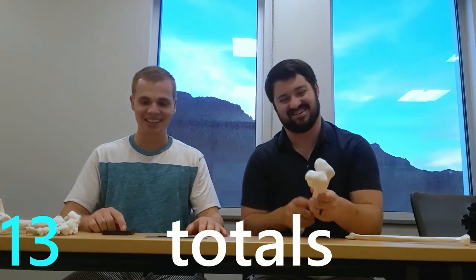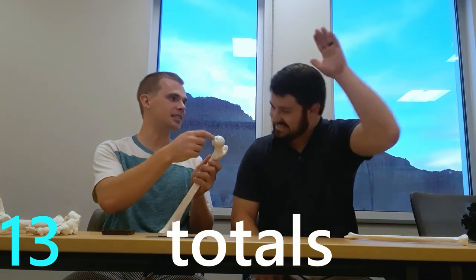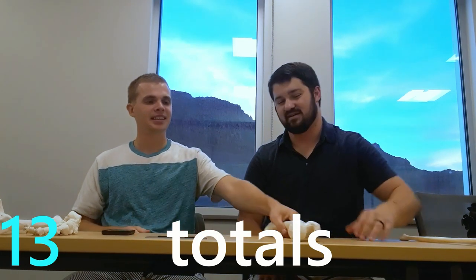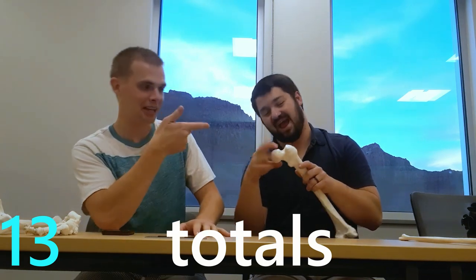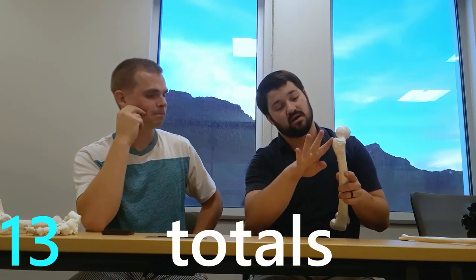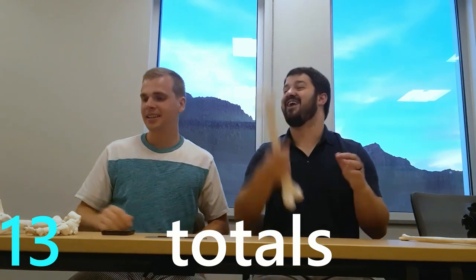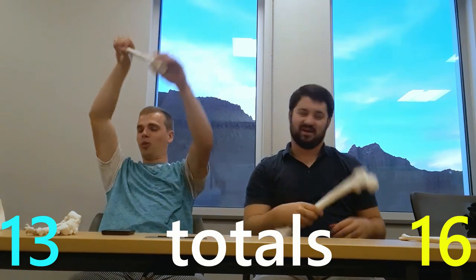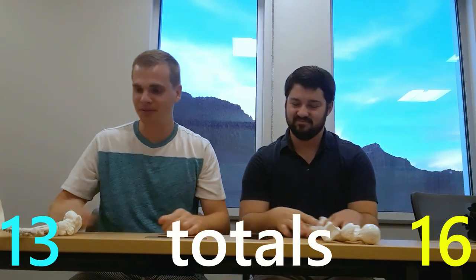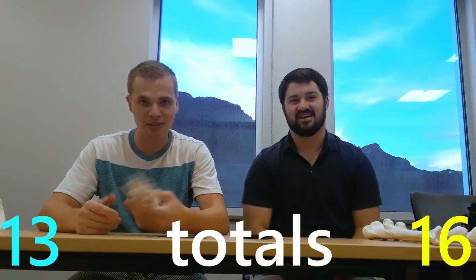That was pretty good — oh my god. Okay, this is fovea capitis. You said capitis fovea — you'll have to look it up. But I did get head, neck, trochanter, trochanter — that's four, five, six, seven, eight, nine, ten, eleven. Eleven! Your reward is a tibia — I always want a tibia. Thanks Kyle. That's our little game — trying to memorize the bones of the lower limb.